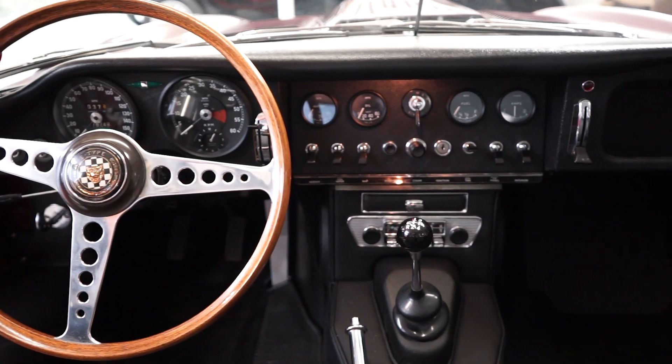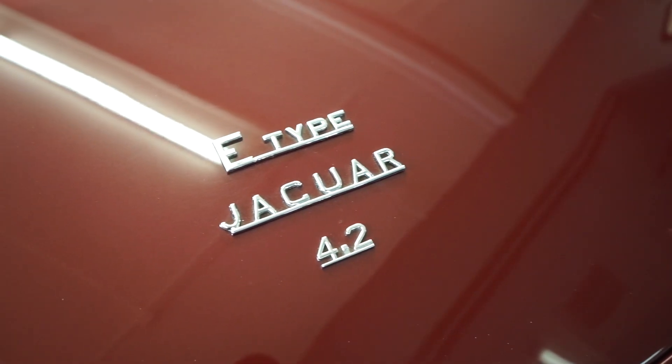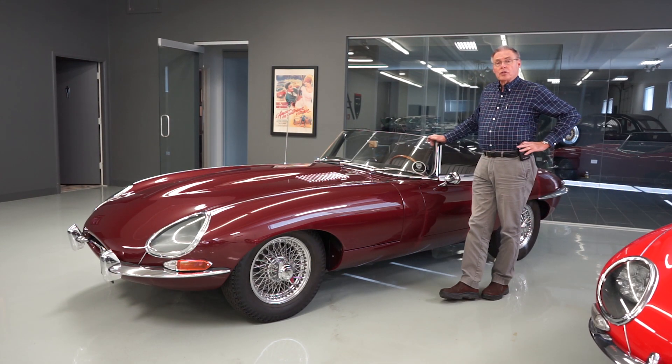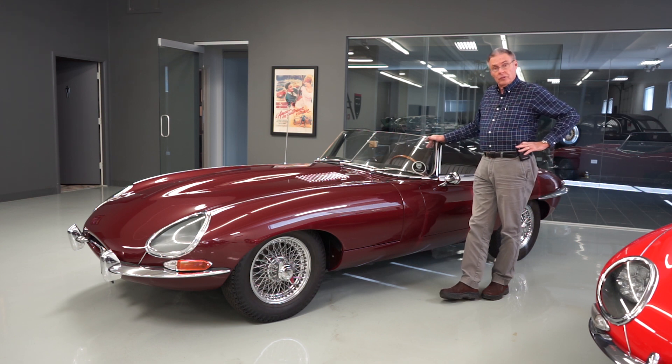This particular one was the first year of the later part of the first series, meaning it has the 4.2-liter motor, synchromesh first gear, and more comfortable seats. We have the Jaguar Heritage Certificate for this car that confirms that it was sold new in the U.S., so it's a full U.S. spec car.